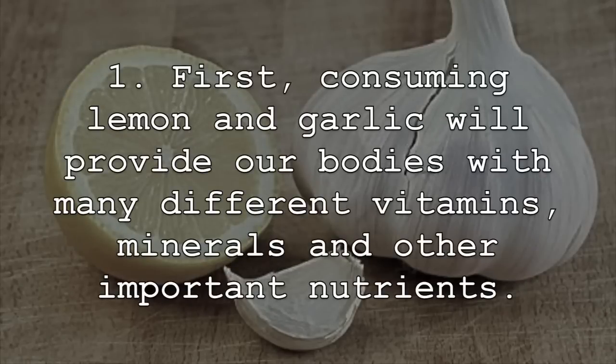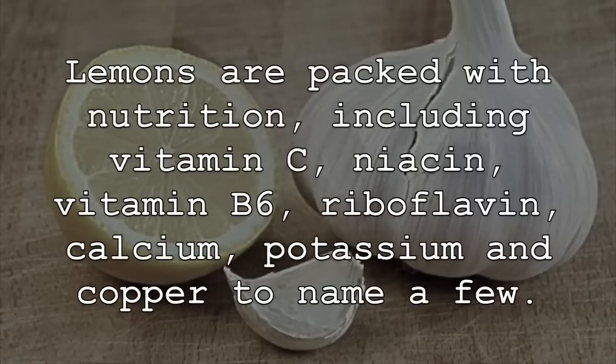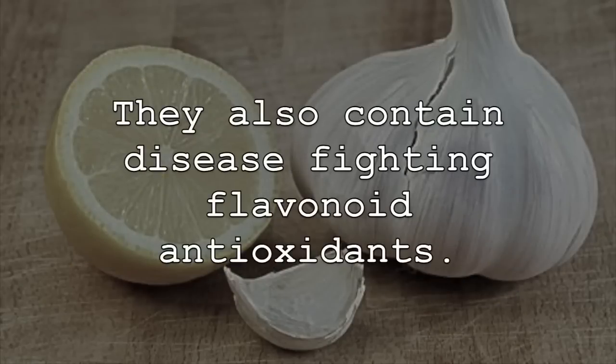Consuming lemon and garlic will provide our bodies with many different vitamins, minerals, and other important nutrients. Lemons are packed with nutrition, including vitamin C, niacin, vitamin B6, riboflavin, calcium, potassium, and copper, to name a few. They also contain disease-fighting flavonoid antioxidants.